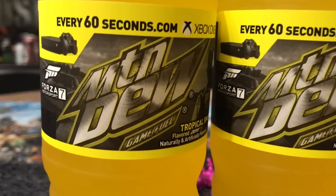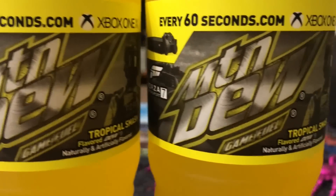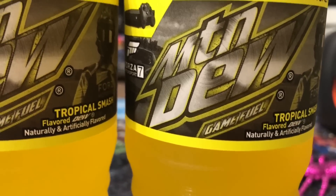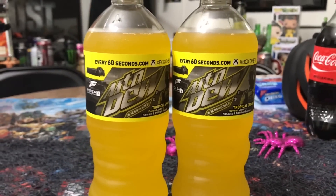Once again we're starting with the close-up. Today we're reviewing Tropical Smash from Mountain Dew Game Fuel. Looks more like Sunny D to me. What a close-up. And then a far away. Hey guys, what's up? I'm Greg, he's cute. Together we're Mr. Happy 0-1-2-1.